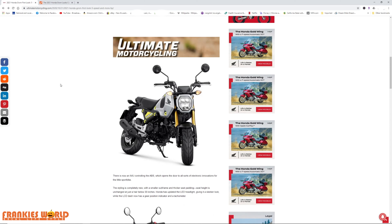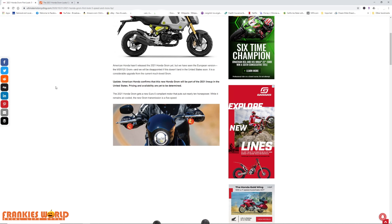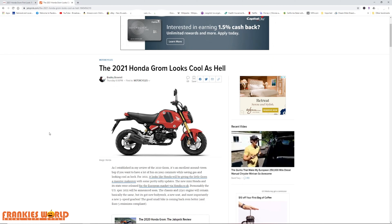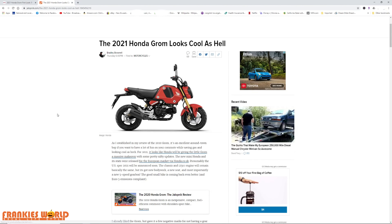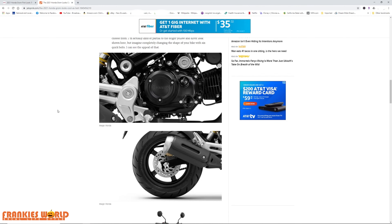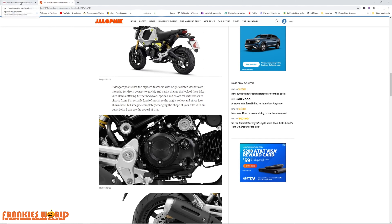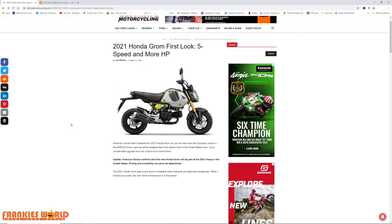Do you guys like the new 2021 or do you hate it? I'm still kind of undecided on whether I like it or not. I already contacted dealers — of course this bike is not available in the US, but if it ever does become available I will hop right on that and take it for a test spin, and make another video for it.